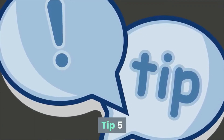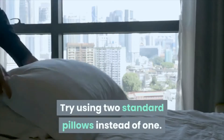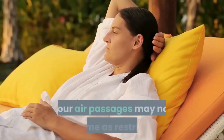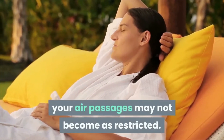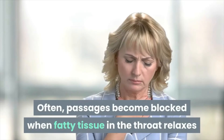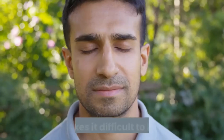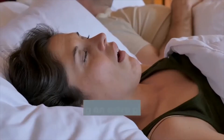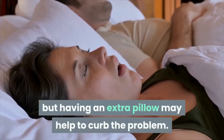Tip 5: try using two standard pillows instead of one. With your head elevated slightly, your air passages may not become as restricted. Passages often become blocked when fatty tissue in the throat relaxes and makes it difficult to breathe — snoring is often the result — but having an extra pillow may help to curb the problem.